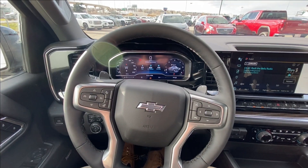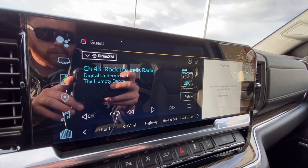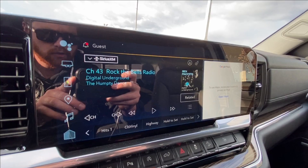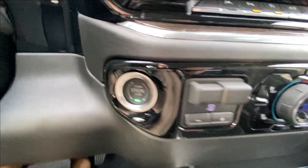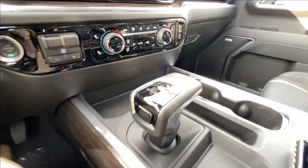There's a leather-wrapped heated steering wheel with paddle shifters, full digital gauge cluster, 13.4 inch touchscreen complete with Android Auto, Apple CarPlay and Navigation, push-to-start ignition, integrated trailer braking, dual zone climate control, shifters in the center console, and Bose audio all throughout the vehicle.